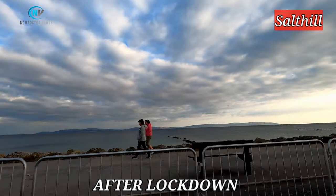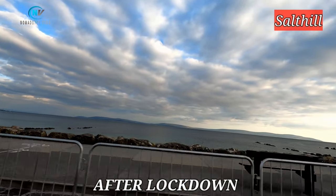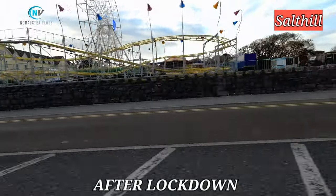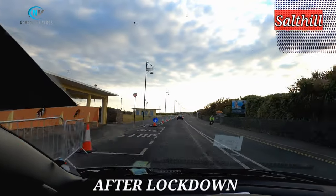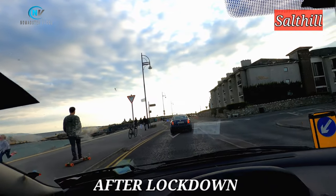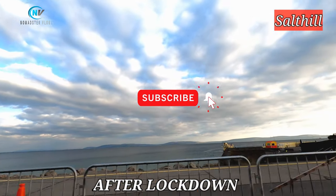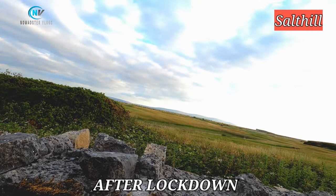Let's hope and pray that everything may return to normal soon. We all did so well in preventing the spread of this virus by staying at home, and I hope we will all be rewarded with good health for all the sacrifices we have made. Let's hope that there is sunshine after the rain and light after the darkness. Thank you so much for watching — this is Shijo signing off from Namasté Vlogs. See you later!